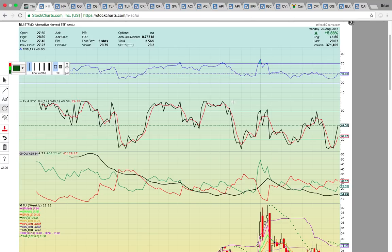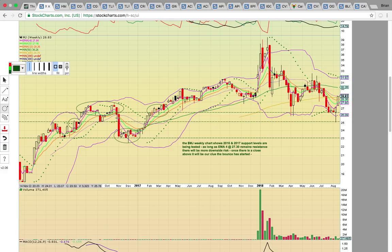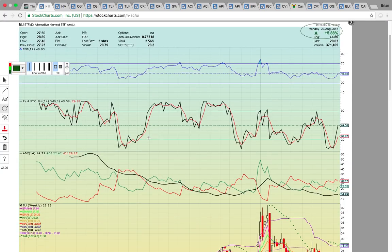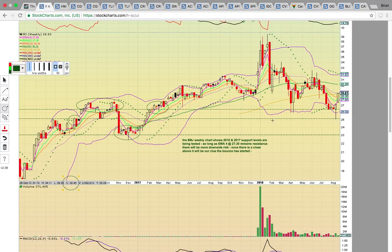If you look at MJ, this is the Alternative Harvest ETF. Made a really nice move today — closed up nearly 6%. Call options were delivering nice percentage gains today. It came down and it bounced off of the $25 support zone, from back here in June of 2016. This is a weekly chart, and it was up 5.8% today. It had come down last week and bounced off this $25 support zone.